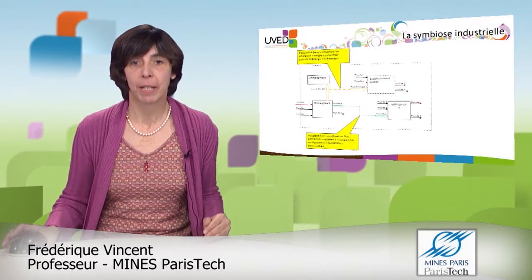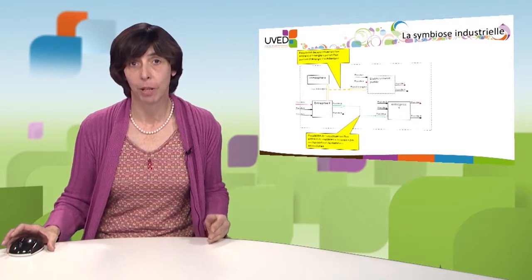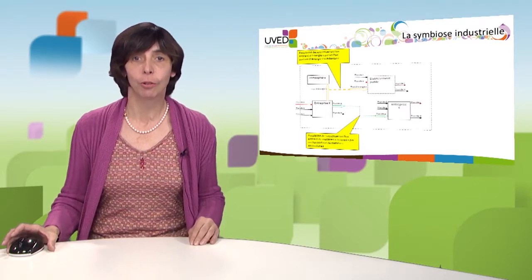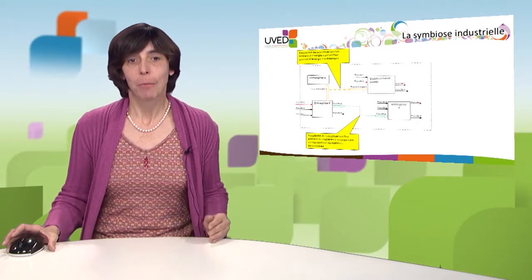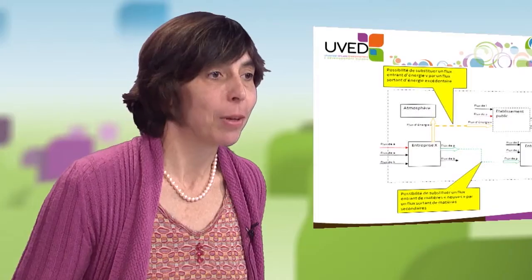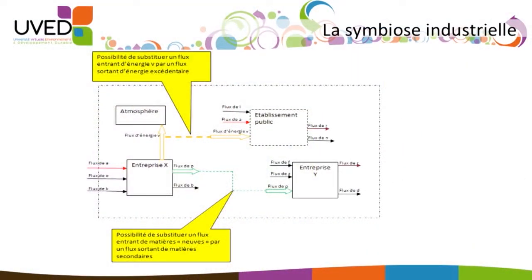When we start thinking about industrial and scientific ecology, one of the first concepts that comes to mind is the food chain or traffic network. Applied to industrial activities, this consists in linking economic activities so that the waste of some becomes resources for others. We use the analogy to the biosphere and talk about industrial symbiosis.